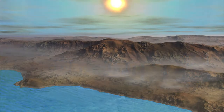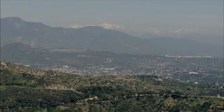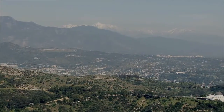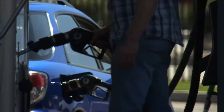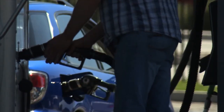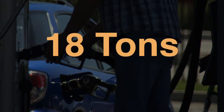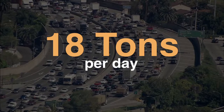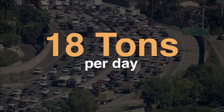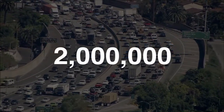To help reduce ozone, special equipment is required to capture fumes whenever gasoline is moved from storage tanks to delivery trucks to gas stations and into cars. In our region, this prevents 18 tons per day of organic vapors from gasoline fumes from escaping into our air — equal to the total daily amount of organic vapors released from about 2 million cars.